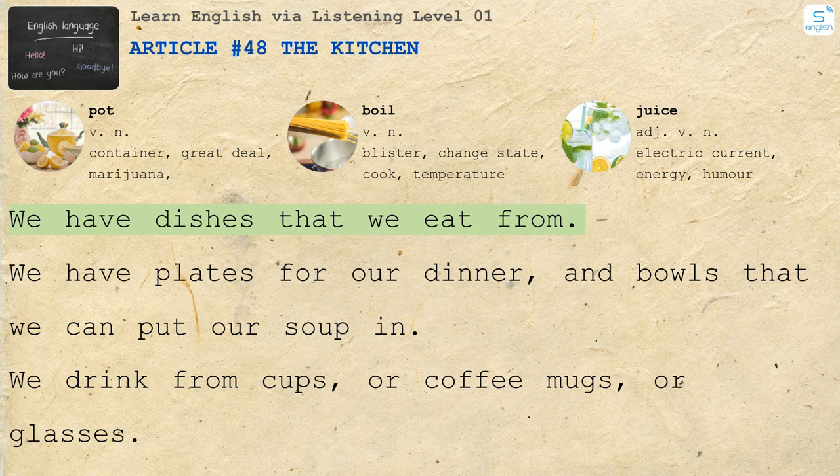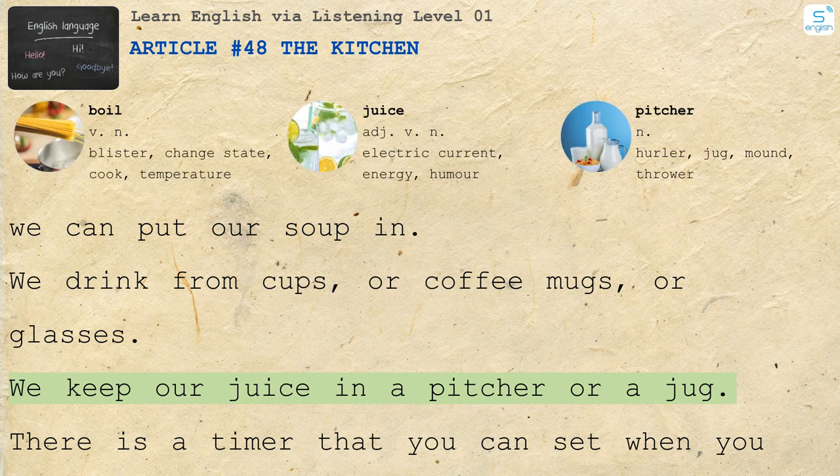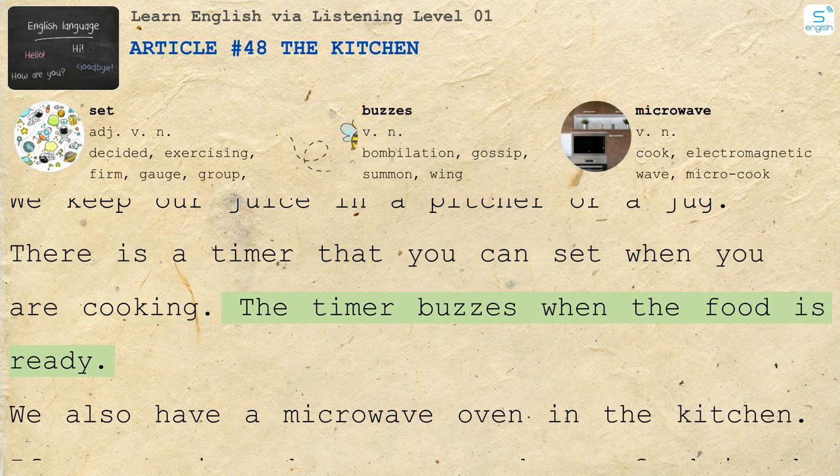We have dishes that we eat from. We have plates for our dinner and bowls that we can put our soup in. We drink from cups or coffee mugs or glasses. We keep our juice in a pitcher or a jug. There is a timer that you can set when you are cooking. The timer buzzes when the food is ready.